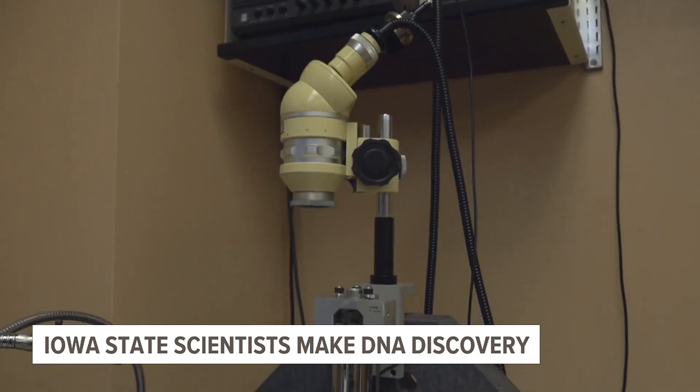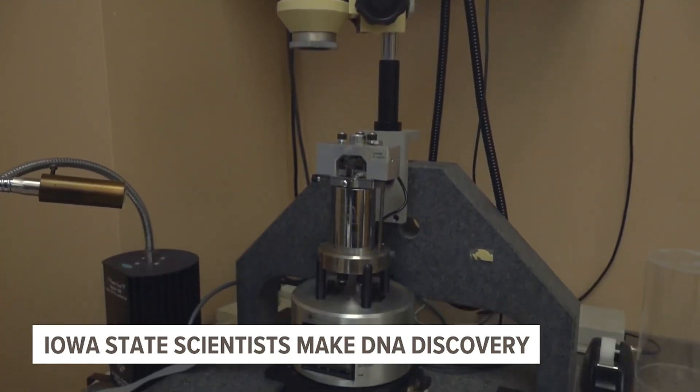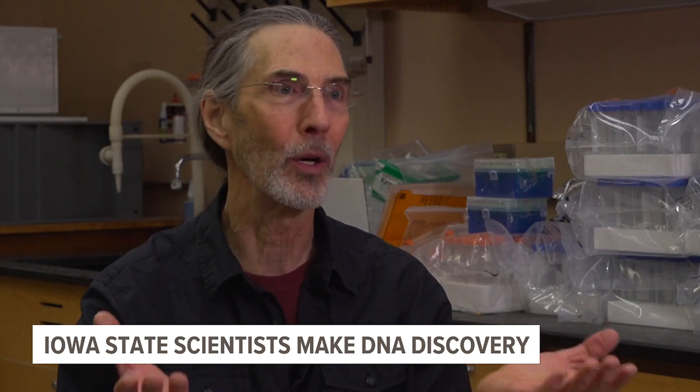Henderson used an atomic microscope to build the DNA structures before taking them downstairs to the imaging lab for final approval. Not only can they carry things around and find where they need to go, but they can express their genetic code when they get to the place we want them to go.